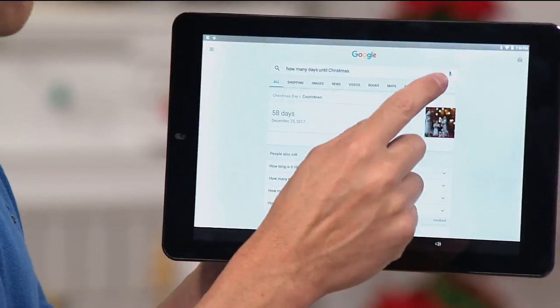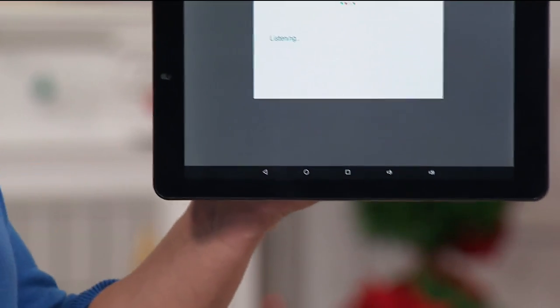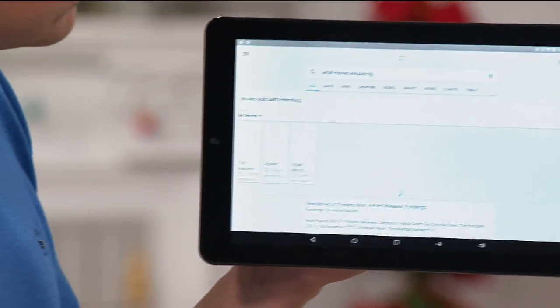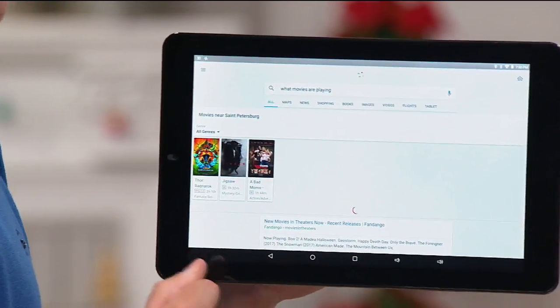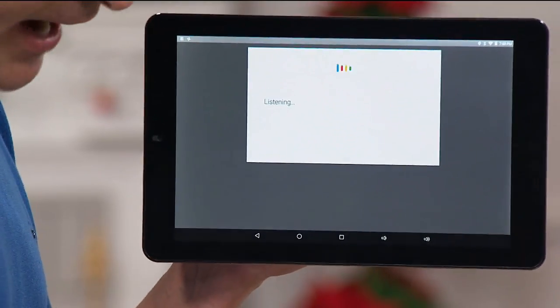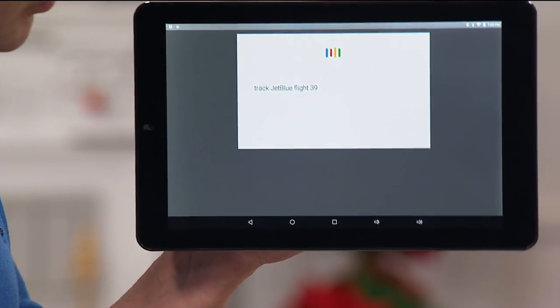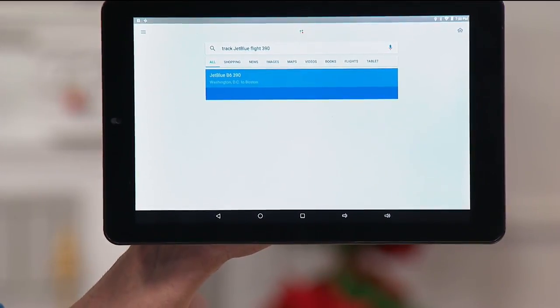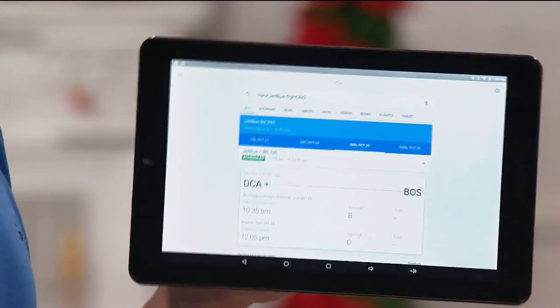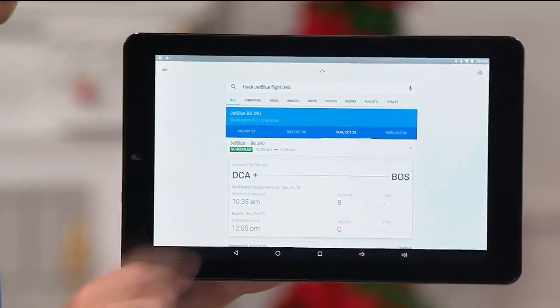A few more quick voice demonstrations. I think this one's really practical — how about: 'What movies are playing?' — 'Here are the movies playing near St. Petersburg.' Just like that, watch how fast. I use this one all the time: 'Track JetBlue Flight 390.' — 'JetBlue 390 from Washington.' Did you know you could do that without first going to a website?